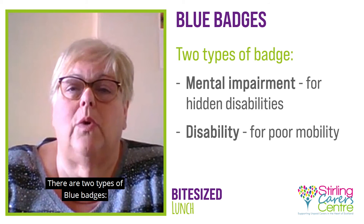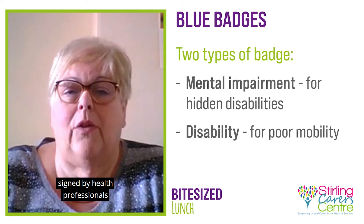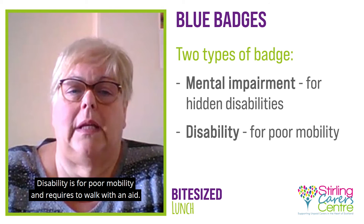There are two types of blue badges: one for mental impairment, which is for a hidden disability signed by health professionals, and one for poor mobility, which requires walking with an aid.